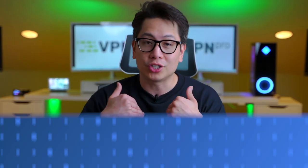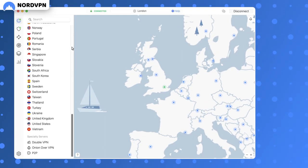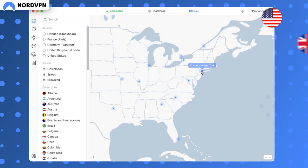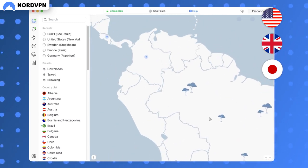With that out of the way, my first suggestion is NordVPN. With NordVPN I have access to more than 5,500 servers spread across 60 countries. This includes popular streaming locations like the US, UK, Japan, and a lot of European and South American countries.